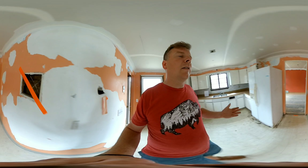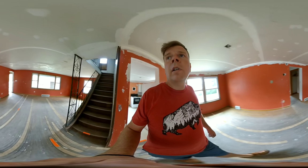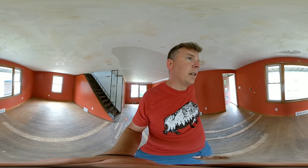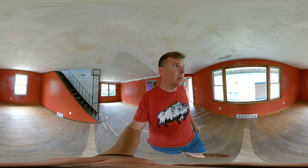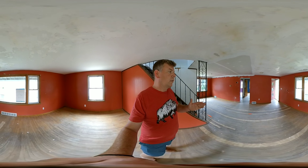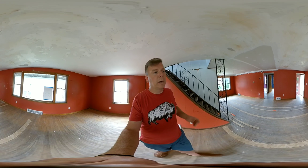We have two contractors right in my office building. I'll sit down with you and show you the cabinetry you're going to get — it's all nice. You're going to have all new windows, a brand new kitchen, a brand new bathroom, all new flooring, and a new porch.